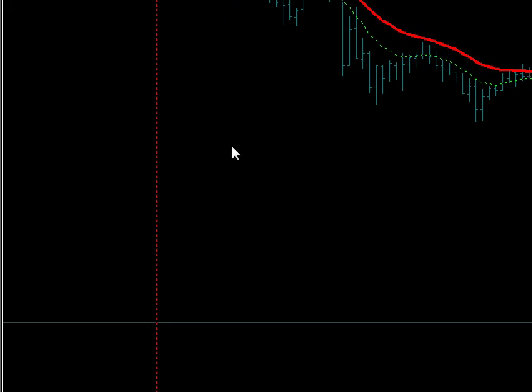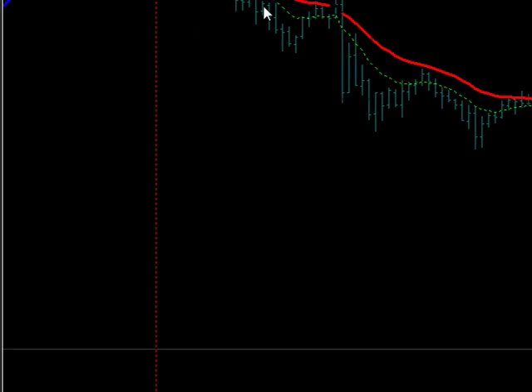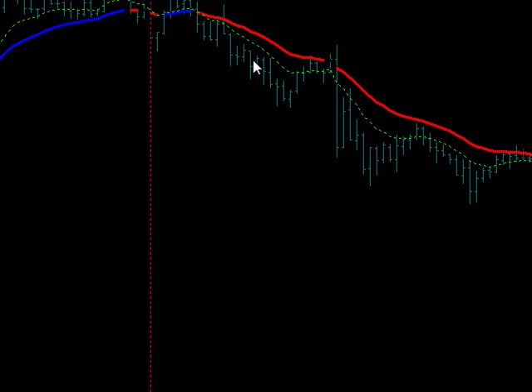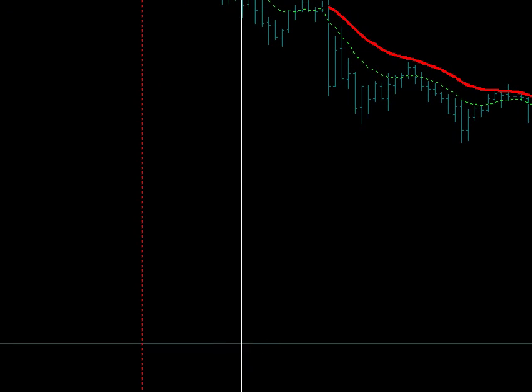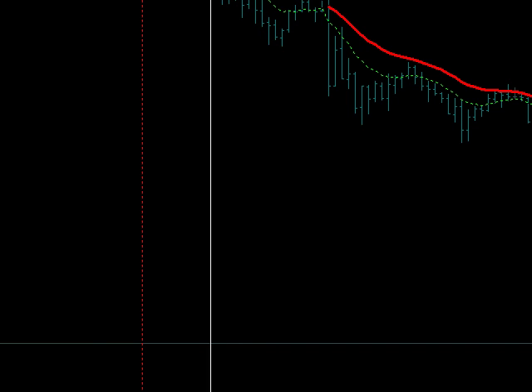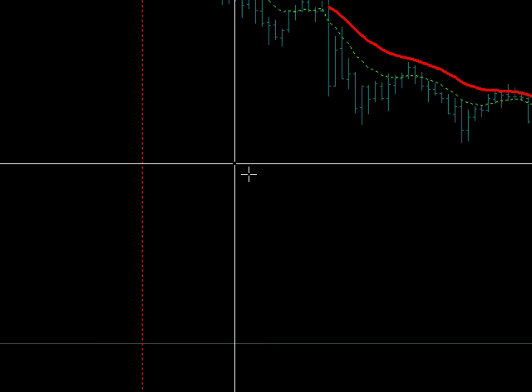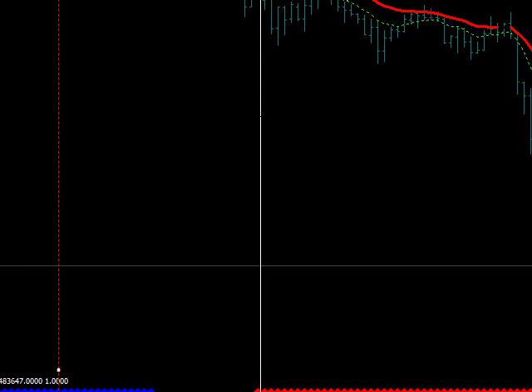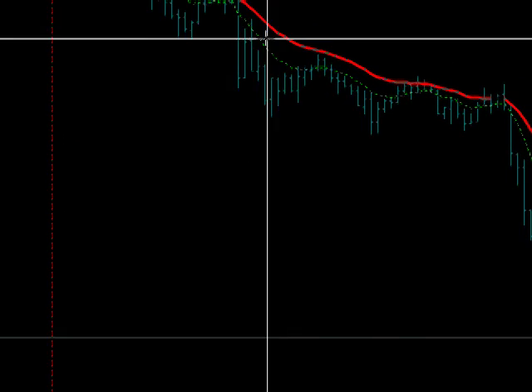Here's 10 o'clock GMT. Our setup to go short would have been right in here, but as you can see, the filter was not lining up from our bullish move up from yesterday. It didn't turn red until right up here.